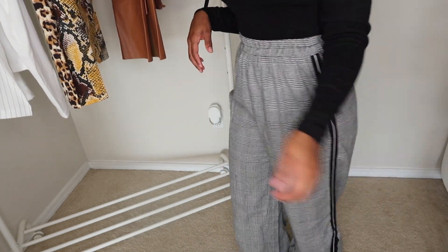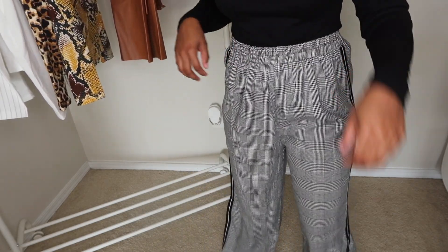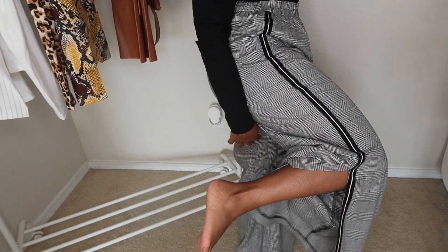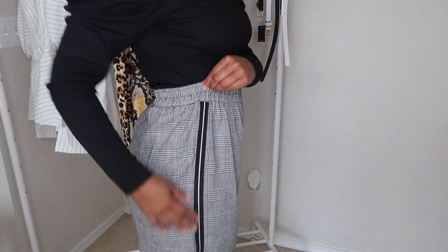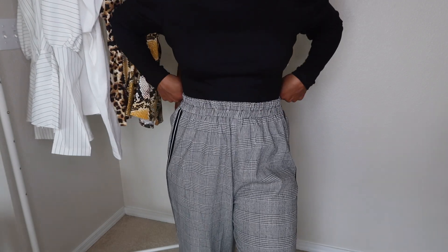Next are these pants. I wish they had pockets — the first thing I wanted to do was put my hands in the pockets, but these are so cute and they're flowy. They have this little cutout piece right here. I'm short, so let me show you — there are my feet. These are perfect if I want to put on some pumps. They have an elastic waistband with a stripe detail, they're not tight around my belly, and they're high-waisted — I'm a high-waist girl, I love it.